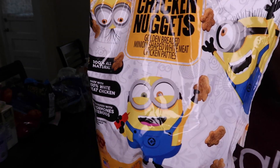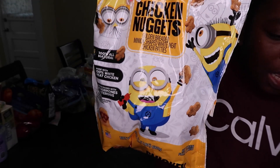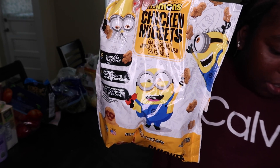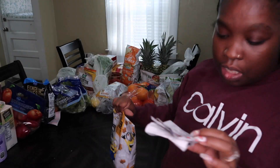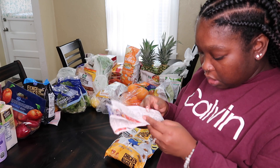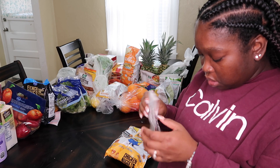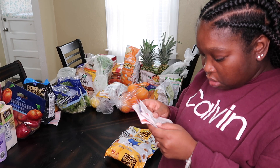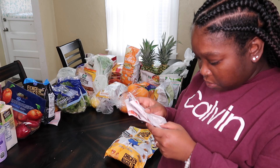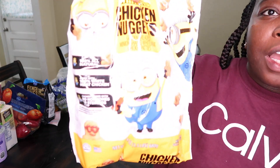I got chicken nuggets for my daughter. These are cool because they're shaped like minions — she probably won't know what they are, but she'll eat them because they're chicken nuggets. The minion chicken nuggets were $5.99.